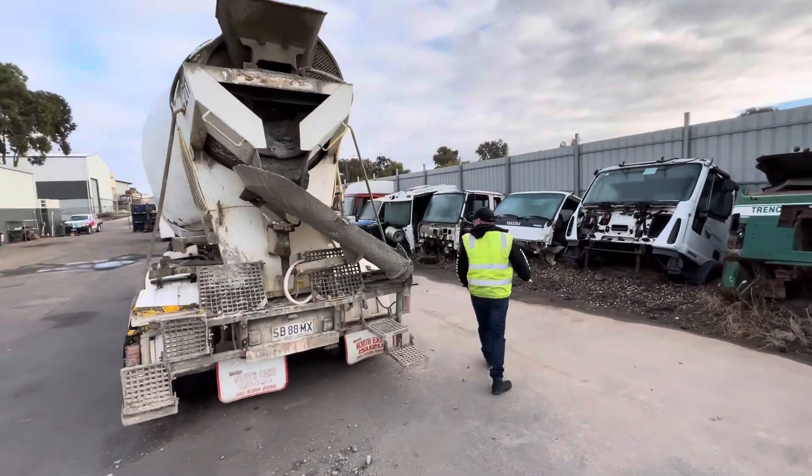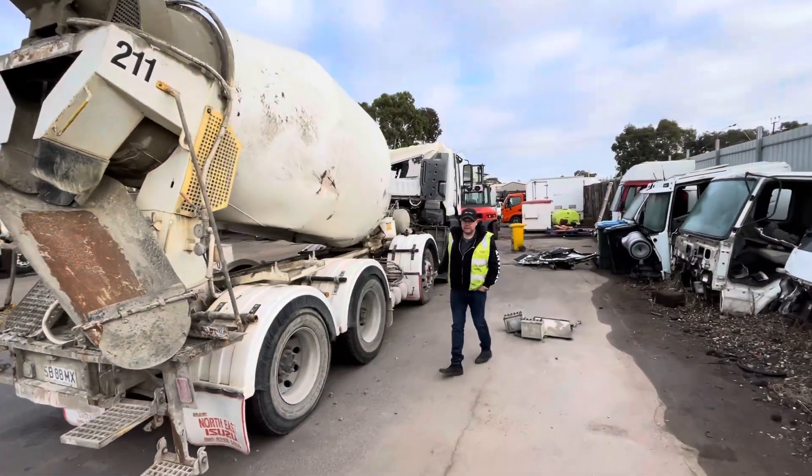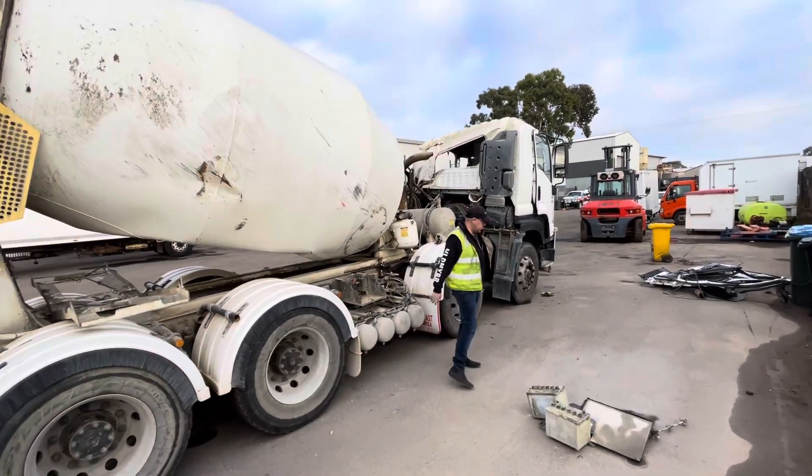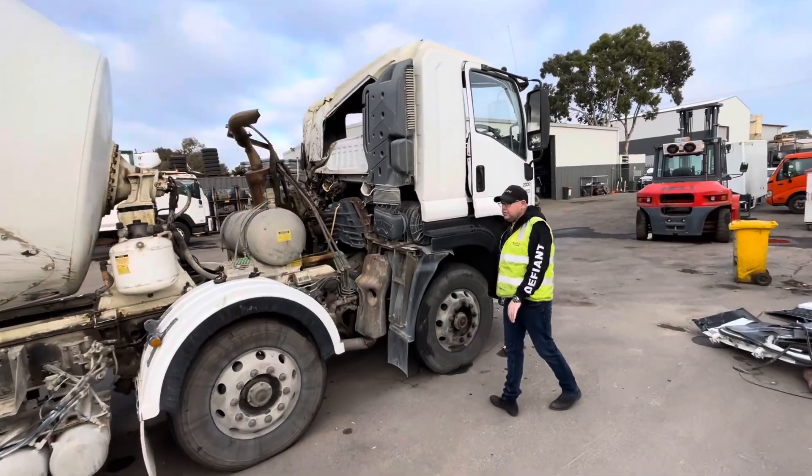As we come around to this side, all the air tanks are still intact. This side wasn't as badly damaged. Steering components are good and wheels are okay.